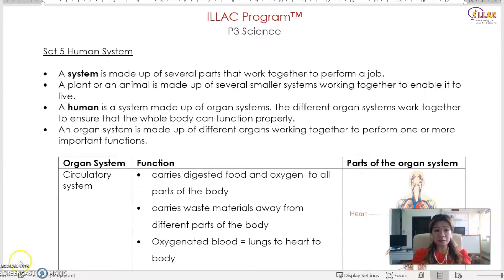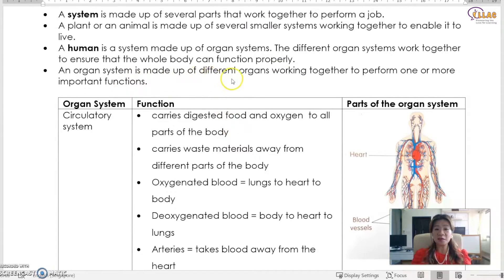So what is a system? A system is actually made out of several parts that work together to perform a job. A plant or an animal is made out of several smaller systems working together to enable it to live. A human is therefore a system as well, made out of organ systems. The different organ systems work together to ensure that the whole body can function properly. An organ system is made out of different organs working together to perform one or more important functions.